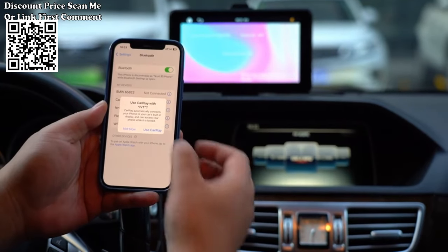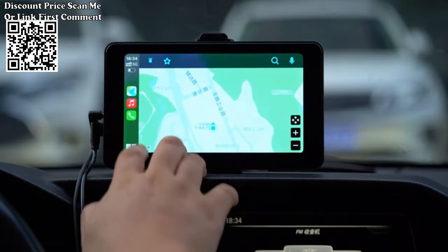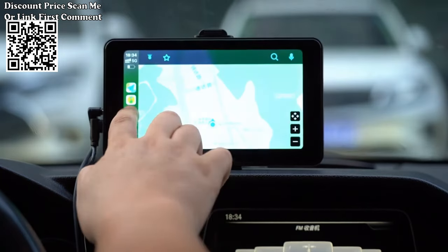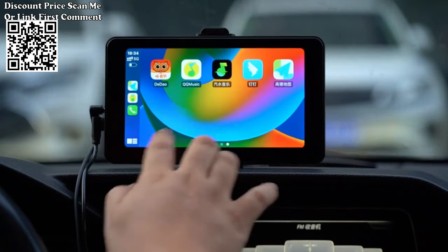Multiple device support is available, allowing you to connect up to two devices simultaneously. This means you can easily switch between different phones or devices without the hassle of disconnecting and reconnecting.